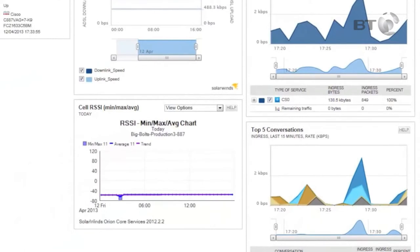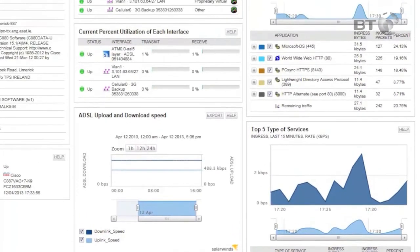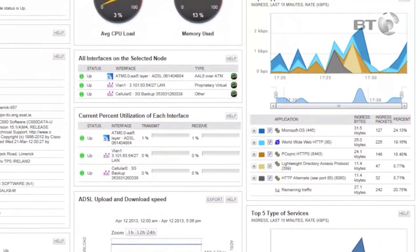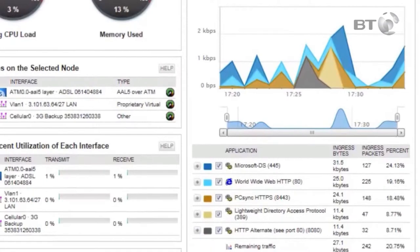You get a better understanding of traffic flow analysis and traffic volumes across your network through the NetFlow screens and reports. This helps to see network congestion and where applications are using a high percentage of bandwidth. You can also see the top 5 applications on the network.